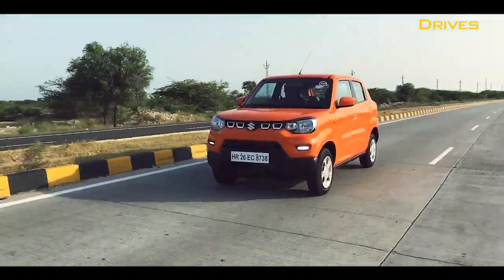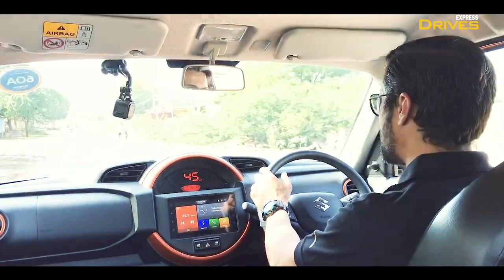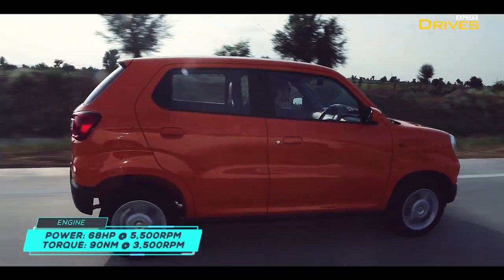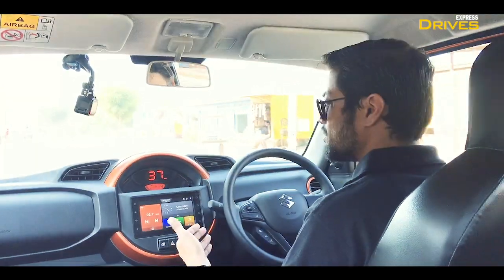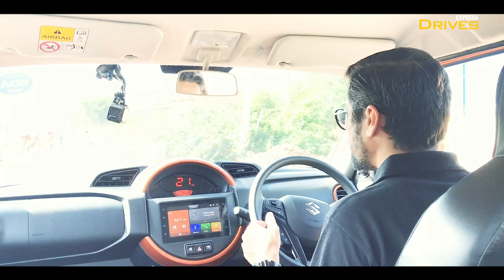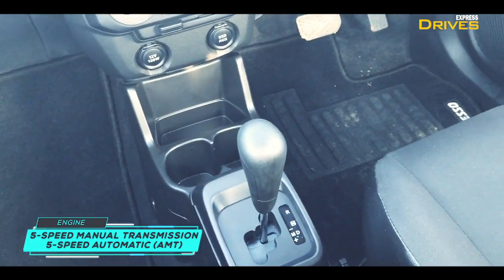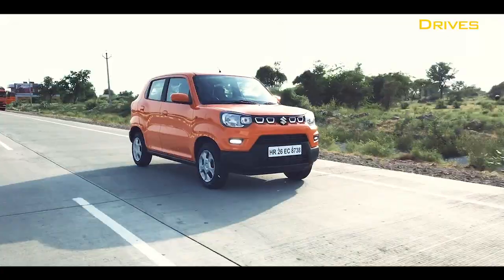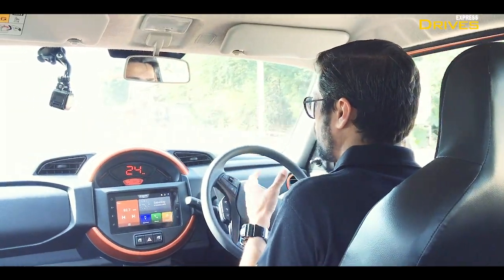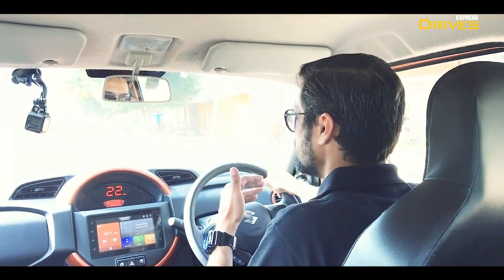Coming to the driving part of the Espresso — it comes with one engine only, the one-liter K-Series engine. In terms of power output and torque, it's the same as the Alto K10, with calibration changes made for the Espresso. Apart from the regular five-speed manual gearbox, you can also opt for the AGS — Auto Gear Shift — which is an AMT transmission, and that's what we're driving right now. The car is quite light, so with the power on tap it just goes, with good linear build-up of acceleration.